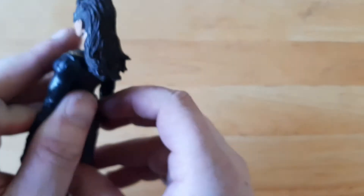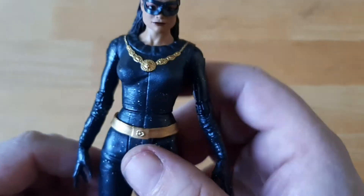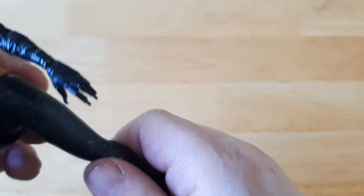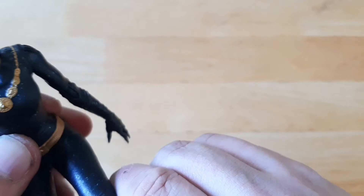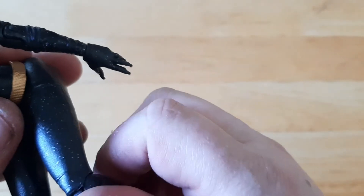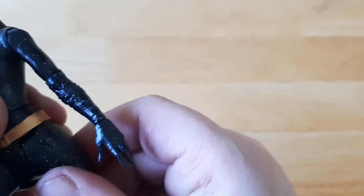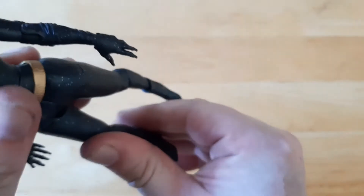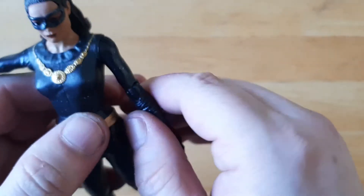But again, I really like this figure. My only major complaint is the articulation in the legs. The knees do swivel a bit, but it's kind of redundant when the hip joint is just held in place. But yeah — awesome, awesome version of Eartha Kitt.